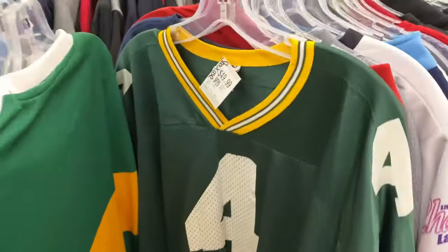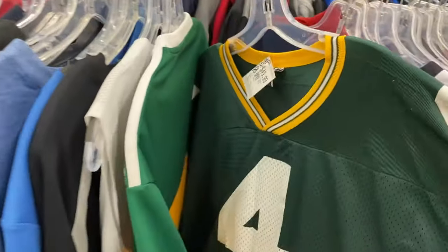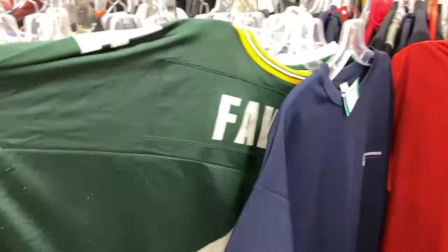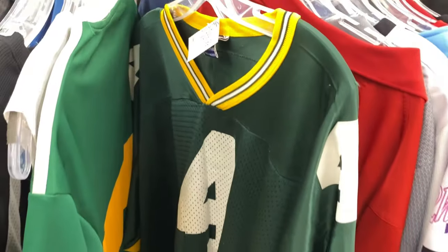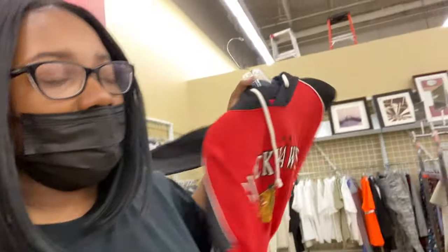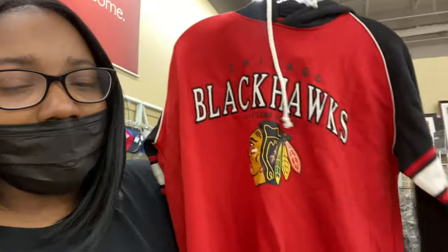I just found a Brett Favre Green Bay Packers jersey and they're asking $49.99 for it — kind of interesting that they have a jersey like that in here going for that much. Even though Brett Favre is a very well-known retired quarterback, I don't know if they're taxing with that price. Now this is something I thought was really fire — a Chicago Blackhawks hoodie in really great condition.